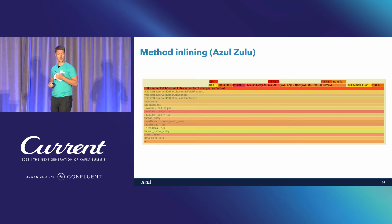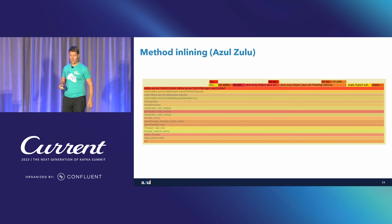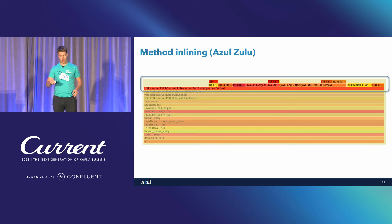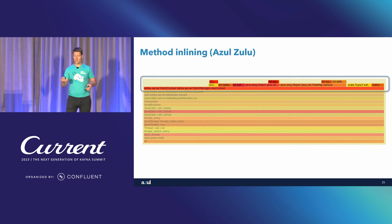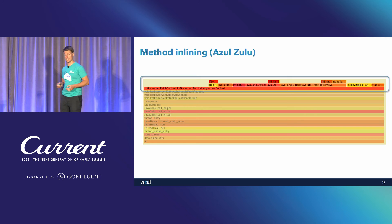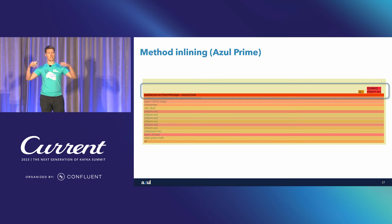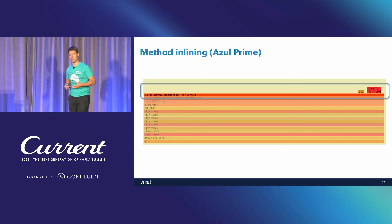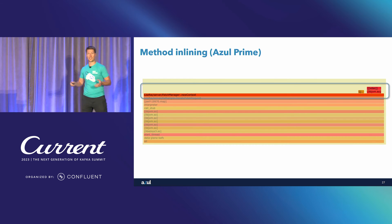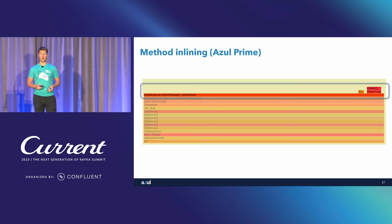Here's a specific Kafka method inlining example. This is a flame graph zoomed in on a run of Azul Zulu, which is the plain vanilla OpenJDK. You can see that the method FetchManagerNewContext actually calls seven different methods — that's what OpenJDK's JIT compiler decided. Azul Platform Prime, on the other hand, decided to inline all of those methods, reducing the overhead in execution. That's another few hundred instructions shaved off — a 0.0-something speedup — but if you do it consistently you can actually get a noticeable one.